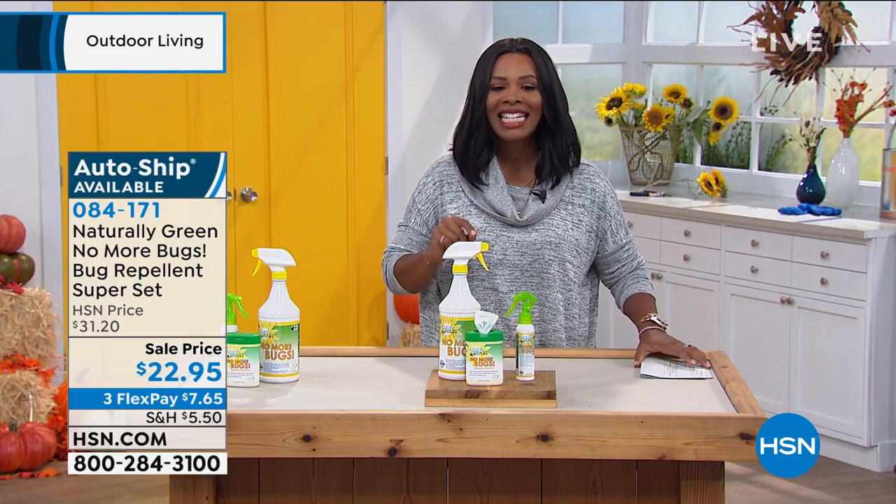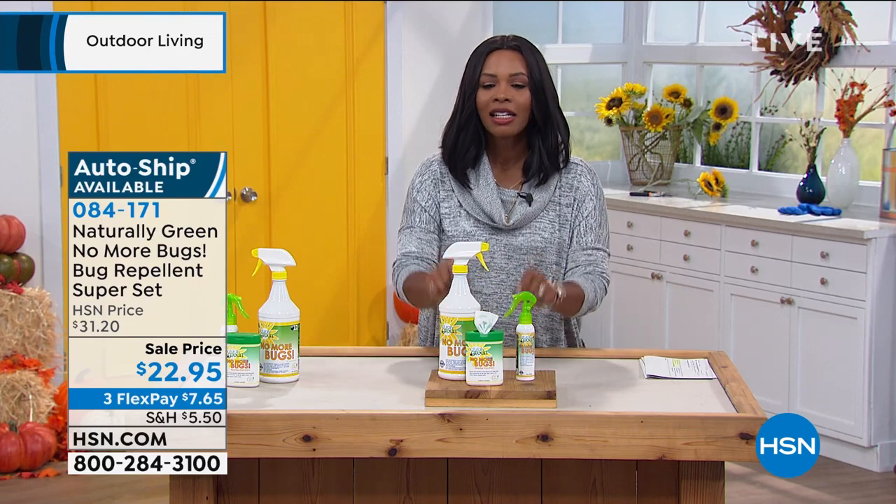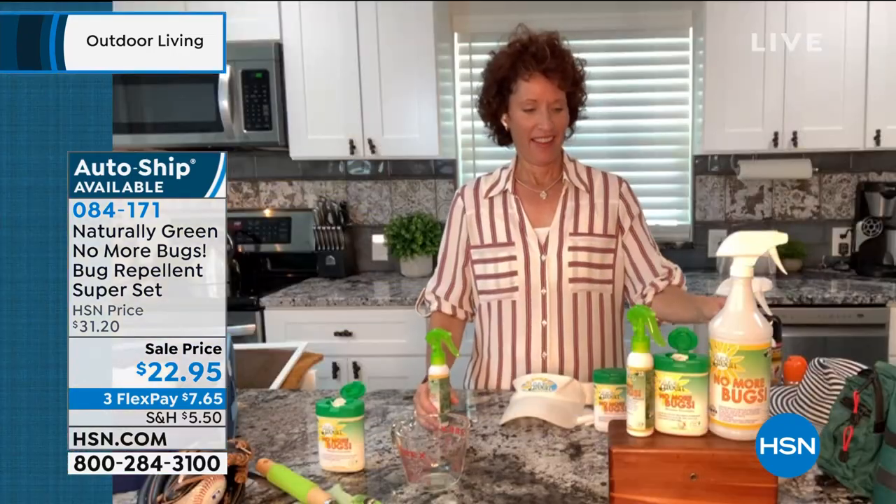Linda is with us. Linda made a quick change going from outdoors to indoors, but Linda, love the Naturally Green No More Bugs.